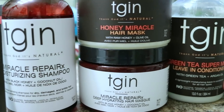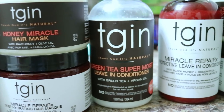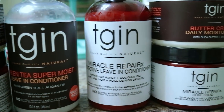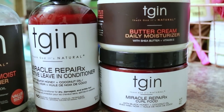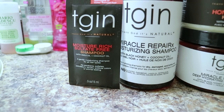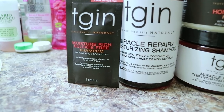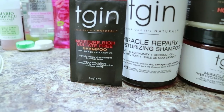So here I have some of the products from the original TGIN line, and I also have some of the products from the Miracle Repair RX line. Aside from the fact that I only have a sample of the Moisture Rich Sulfate Free Shampoo from the original TGIN line, and the tops on both leave-in conditioners are a little different, the packaging is pretty much the same. The bottles and jars look the same. I'll be comparing both shampoos from both lines, the hair mask, the leave-in conditioners, and the daily moisturizers.